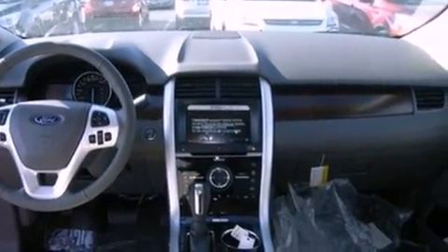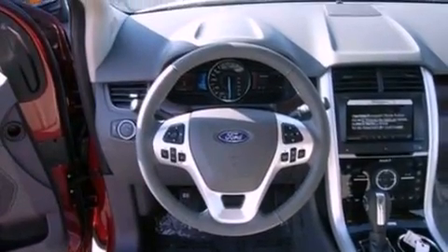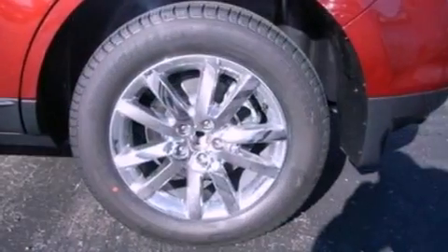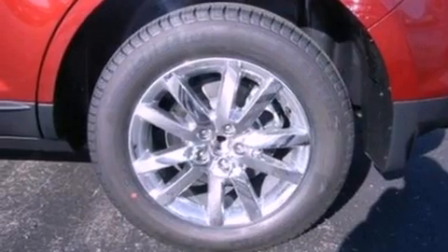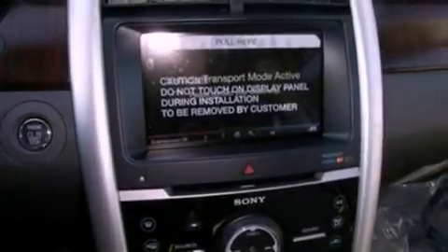The following features are also included: 18-inch wheels, memory settings for the driver's seat positions so you can recall your favorite position with the push of one button, cruise control, a rear spoiler, privacy glass, and an anti-lock braking system.